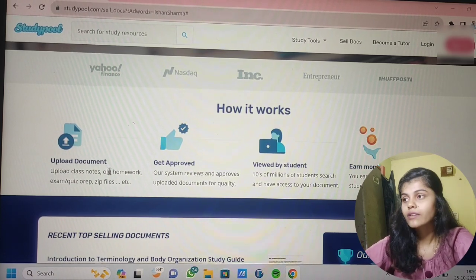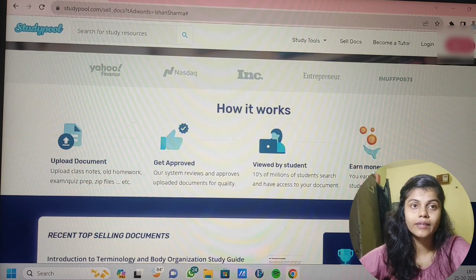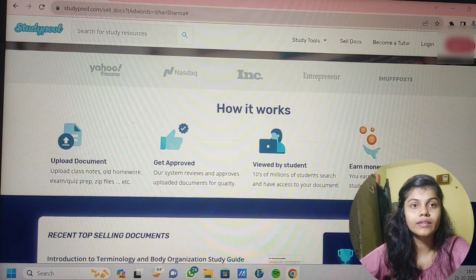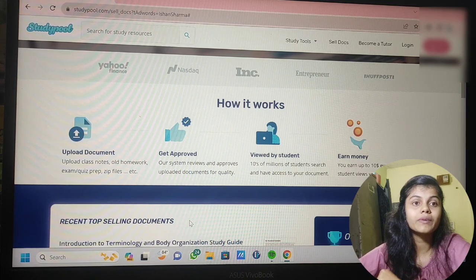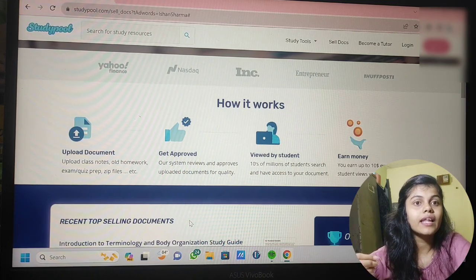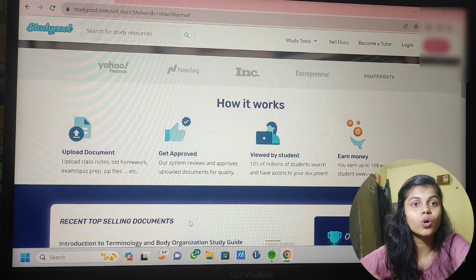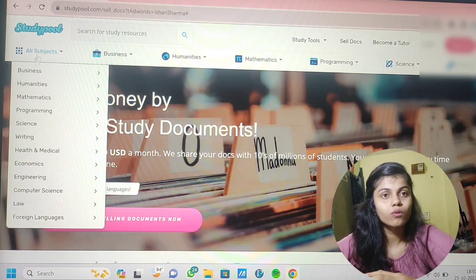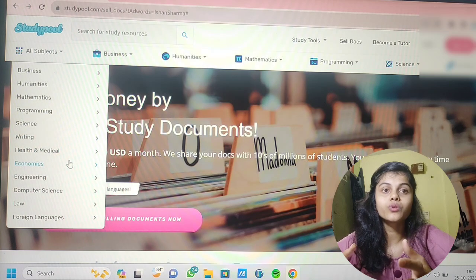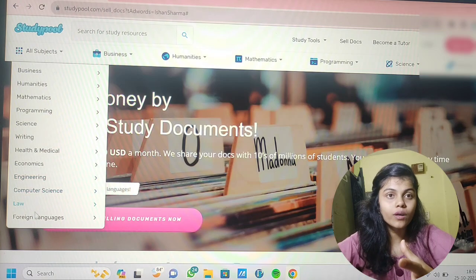You can upload your lecture notes, practice sheets, old homeworks, and test papers. They can be handwritten or typed — both are accepted. There is no compulsion that notes should be in English; they can be in any language — Hindi, Marathi, Gujarati, or any other language. There are different domains available, and whichever you belong to, you can upload your notes for that particular stream.